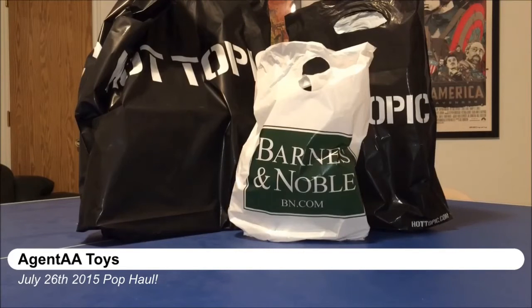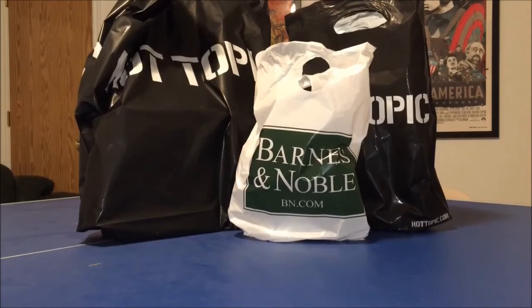Hey, what's up YouTube, Agent AA Toys here with another Funko Pop haul. This is what I picked up over the past weekend. I also have a box that I'll unbox and show you what I got in the mail. Everything that you see in front of you is from Hot Topic and Barnes and Noble, with some newer releases, especially pertaining to what I collect. I'll show you what I picked up and what I paid for them all, so you guys know what to expect when you're going out hunting and shopping.